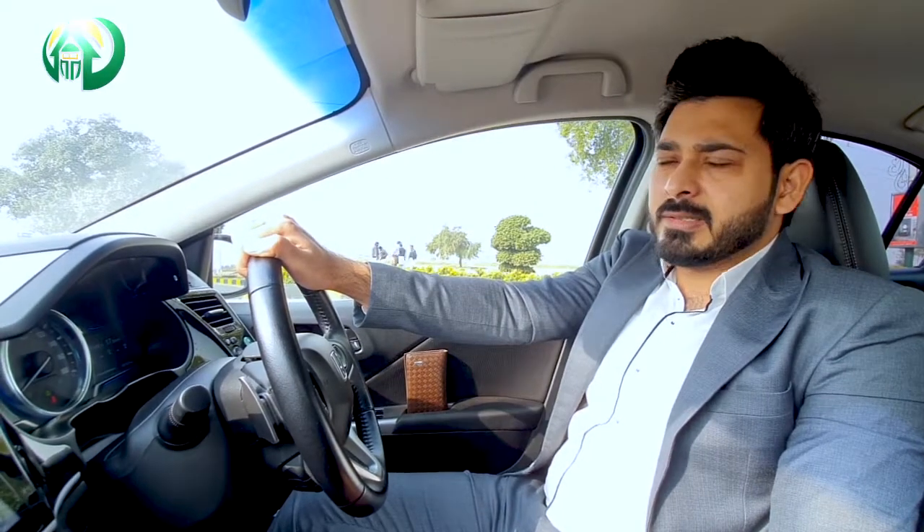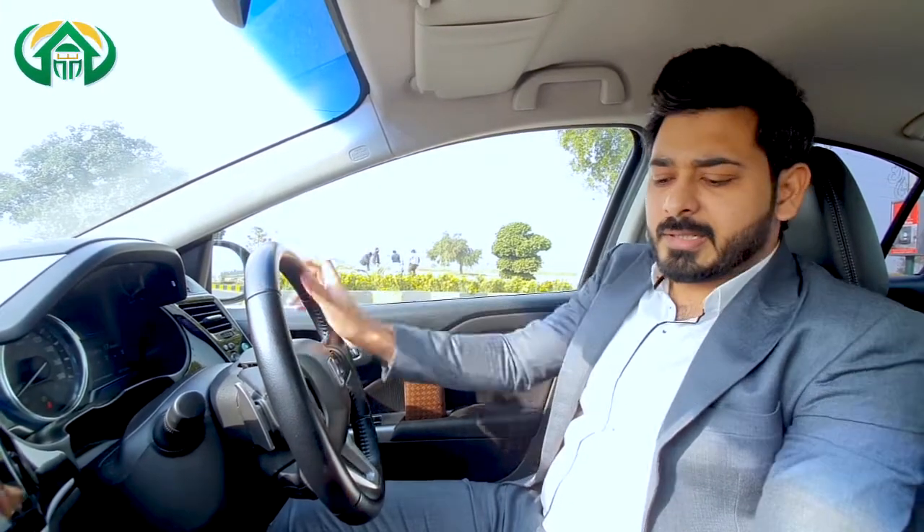Assalamualaikum Ji. This is Shujat Iqbal from Amelity State DHA Lahore. In this video we will talk about Phase 7, and specifically we will cover the W-Block — all the amenities and things available from a construction point of view and an investment point of view. We will discuss all of that, so let's start the video.